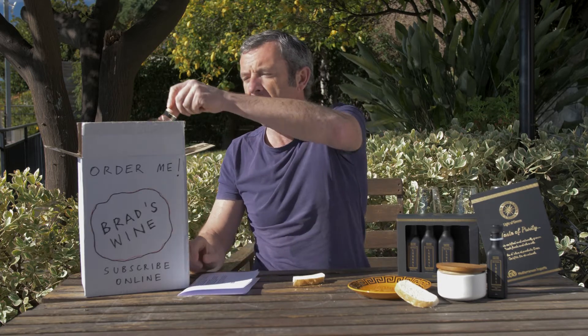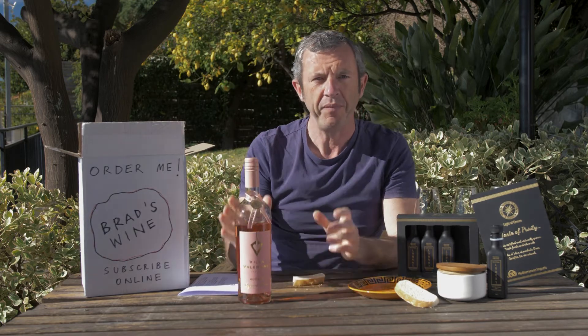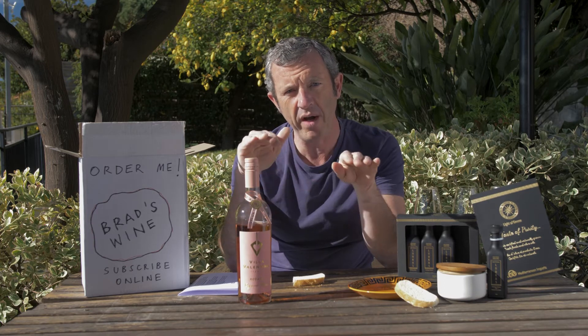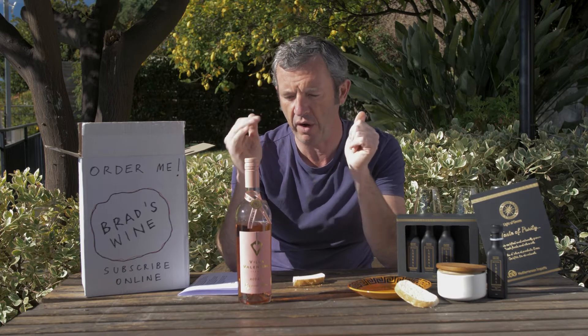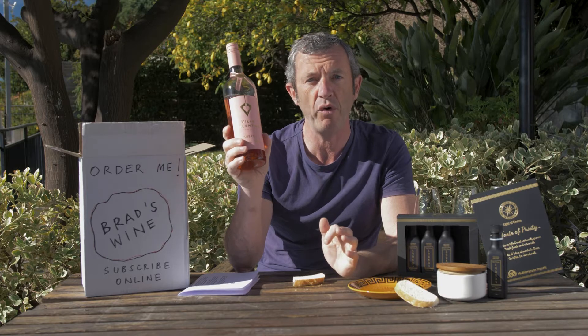These are the wines this month — we've got a fantastic rosé. You can choose 54 euros or 49 pounds for six bottles, delivered anywhere in the EU and the UK free of charge by UPS to your door. You can choose whites and reds, rosés, or a mix.